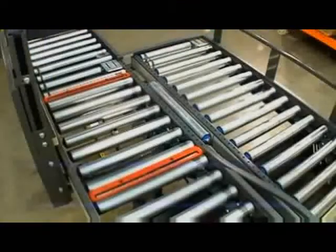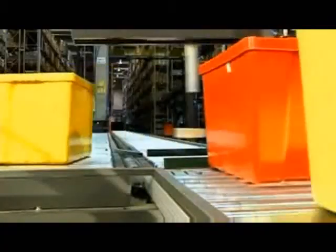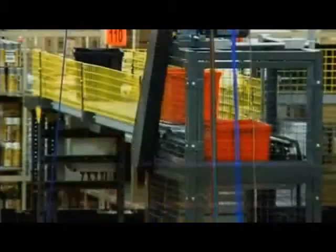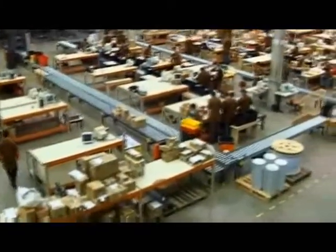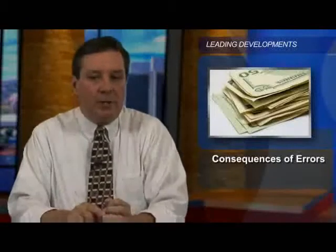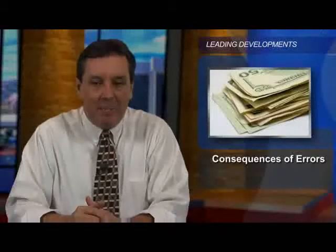But just what do we mean by the perfect order? Supply chain management requires complex chains of transactions, and the more accurately those transactions are recorded and tracked, the more efficient the chain becomes. Unfortunately, the more touches or non-automated transactions there are, the more chances there are for errors. For many companies, errors proliferate and high rates of accuracy are elusive. The consequences of those errors include invoice deductions, lost sales, even lost customers if the customer's expectations are not met.